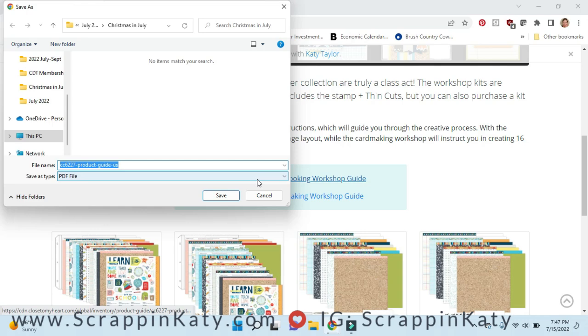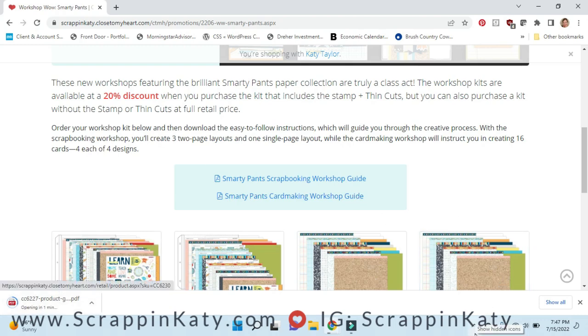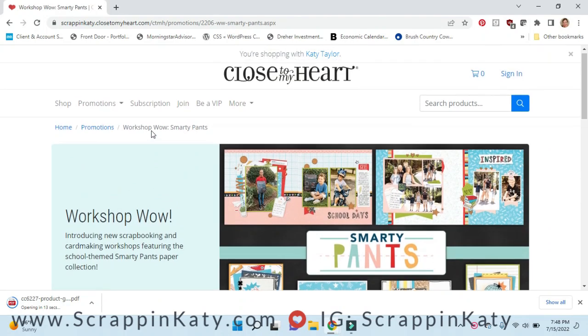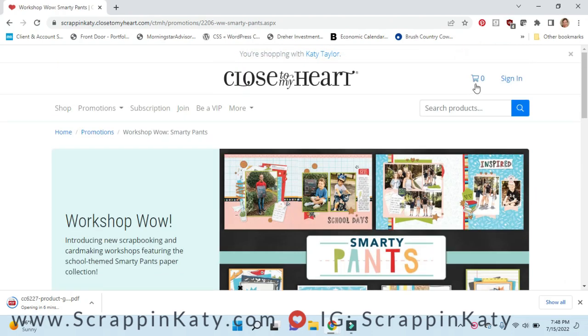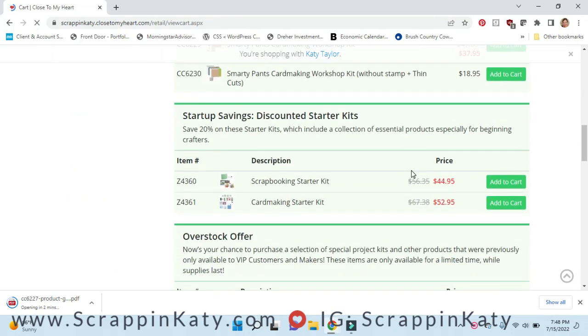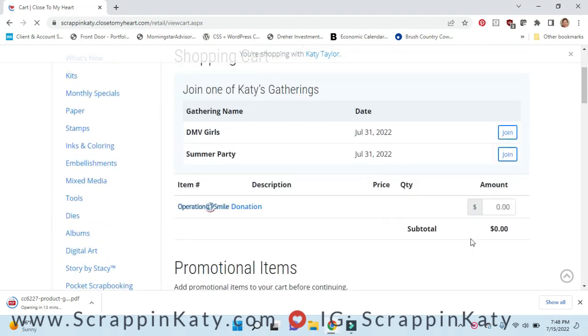Even if you're not going to purchase the special, go ahead and download those scrapbooking workshop guides because you can use them with different papers or with Smarty Pants you already own, using stamp sets you already have in your stash. Once you add any physical product to your cart, the free core catalog will automatically appear as a line item at $0.00.